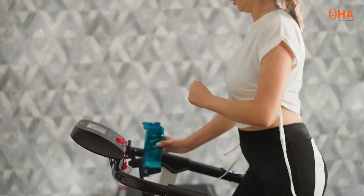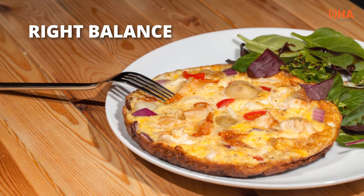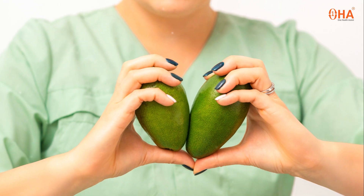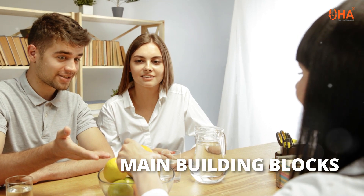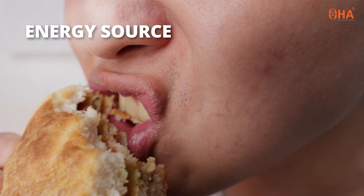Both are vital for your body to function at its best. Eat a variety of foods to get the right balance of macro and micronutrients. Macronutrients are needed in larger quantities — think of them as the main building blocks of your diet. Carbohydrates are your body's primary energy source, found in foods like bread, pasta, and fruits.